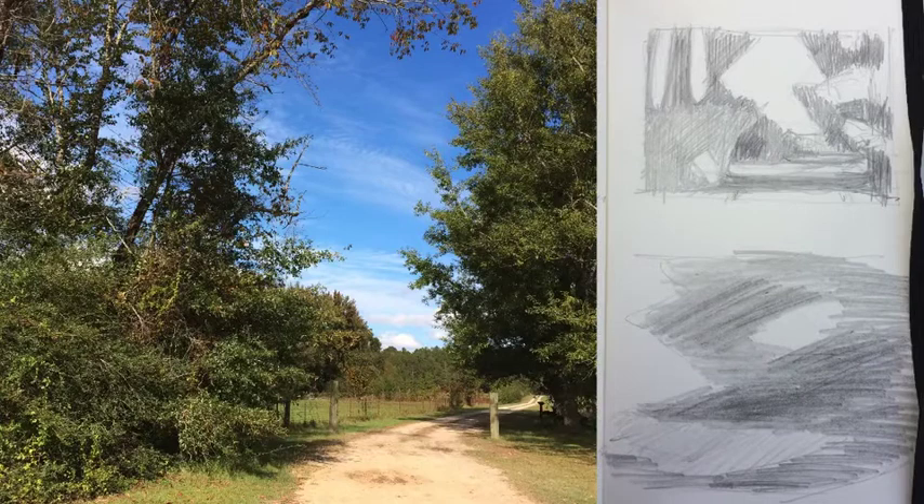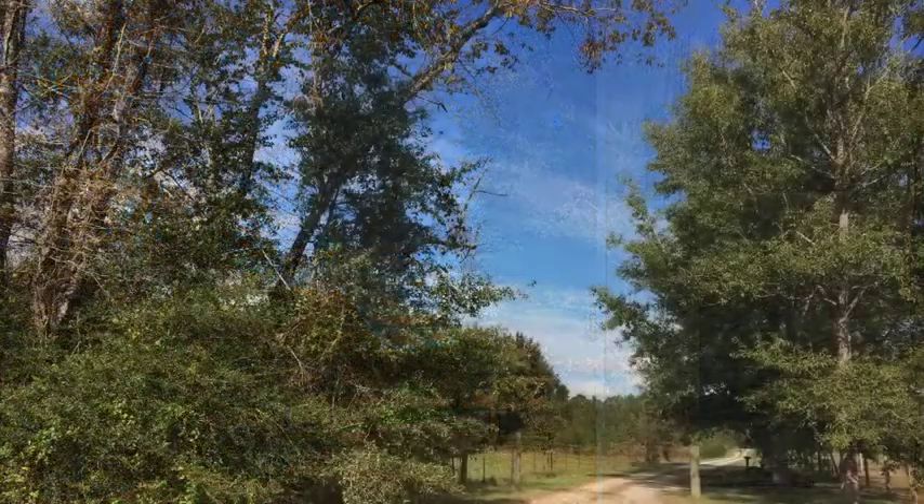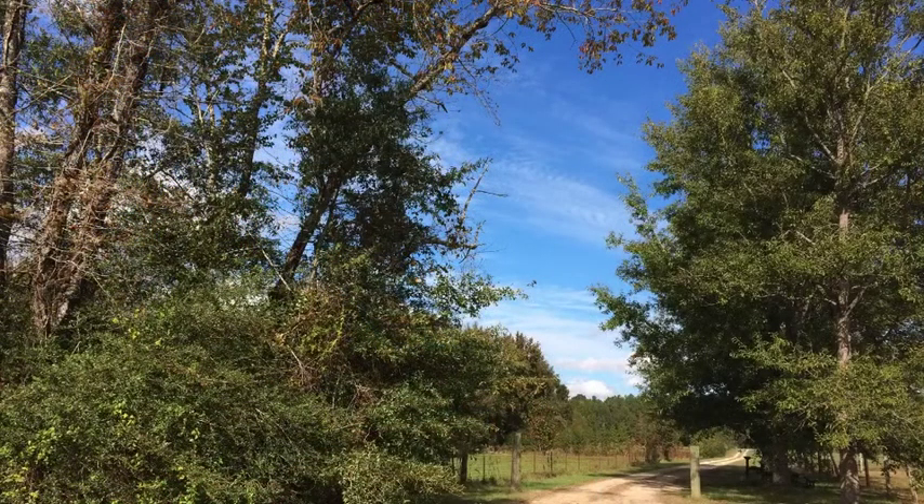After selecting my composition using the viewfinder, I next worked in my sketchbook. Just like in the studio, making a thumbnail is a critical part of the plein air painting process — do not skip this step. You'll learn to see the basic values and shapes when you make a thumbnail sketch. Simplifying the values to 3 to 5 and the number of shapes to 5 to 7 is really crucial for being able to capture the light. The light will change dramatically from moment to moment, quite literally.